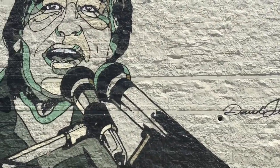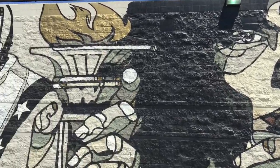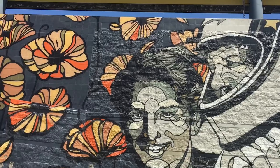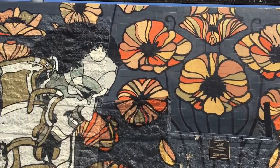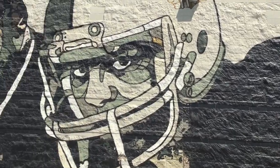Man, isn't this a cool mural? You see a lot of art like this in downtown LA. That is really, really artistic.